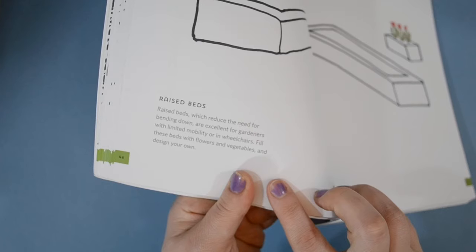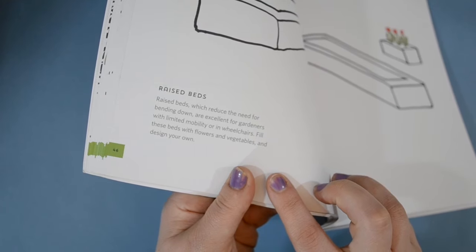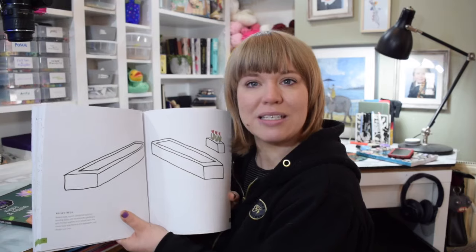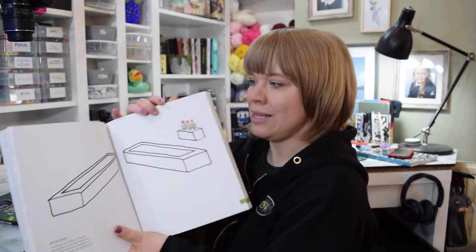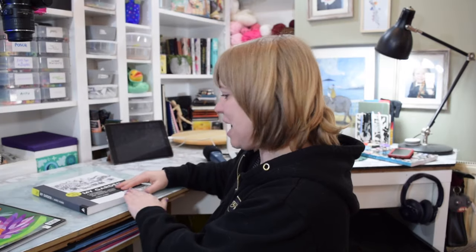You draw plants and flowers and fill these beds with flowers and vegetables, and design your own. They give us the raised beds but we get to add loads of things, which I thought would be really exciting. It's so unique and different. Let's have a little dive into the garden book, have a little play, and then we'll get into that one later on.